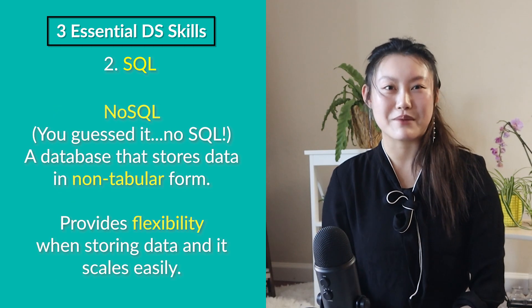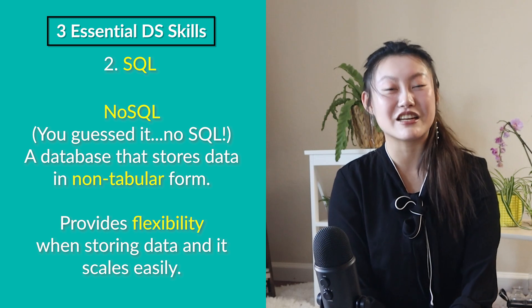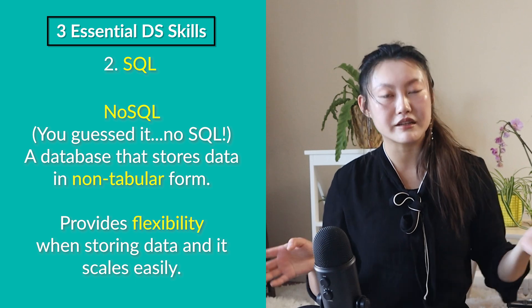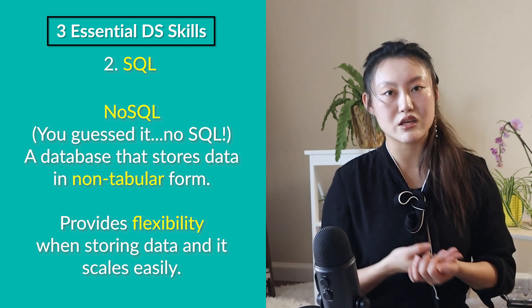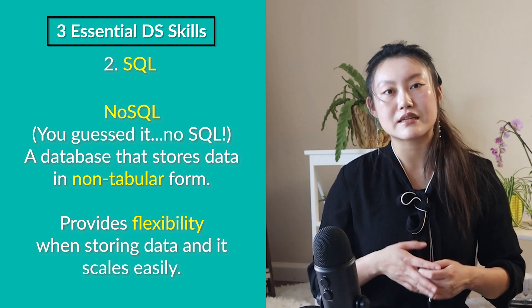NoSQL, on the other hand, is a database that stores information in a non-tabular form. The primary advantage of NoSQL databases is flexibility — you can store data in a variety of ways, with flexible schemas, different types of data, and you can scale it easily with large amounts of data and high user loads. There are many ways of querying NoSQL databases, but people generally use programmatic languages like Python, JavaScript, and Java. Although NoSQL is becoming more popular, relational databases and SQL are not going anywhere.